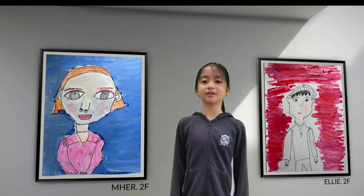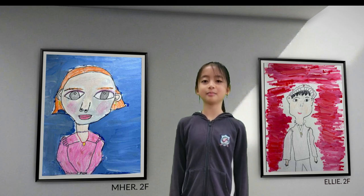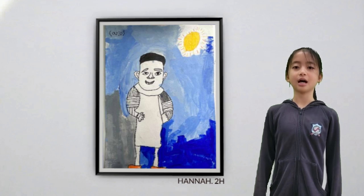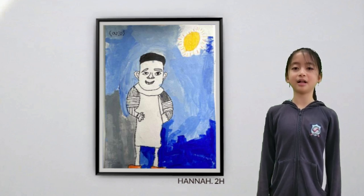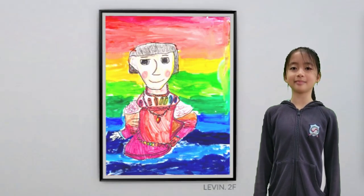First up, we have artworks from Year 2. They looked at people of the past. In this unit, they learned about important people who did many great things throughout our history — scientists, rulers, artists, writers, explorers. By learning about these people and what they did, they found out more about the qualities that make someone great.